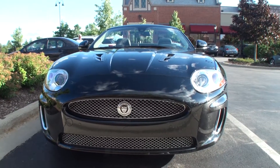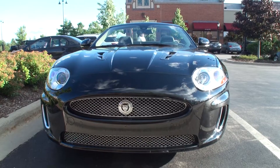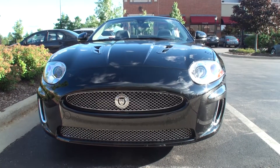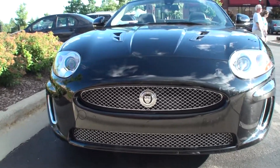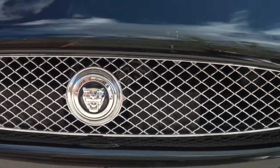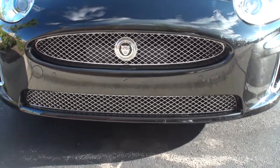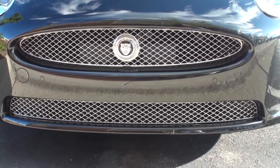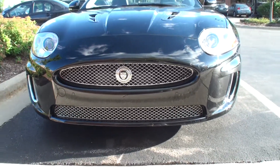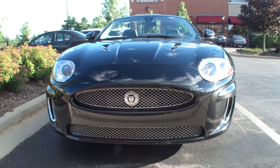This is a Jaguar XKR version. What year? It is a 2010. And the R version stands for racing. It's got 515 — actually 550 horsepower, which you wouldn't really expect of this car. That is a lot of horsepower. It's got tremendous takeoff.